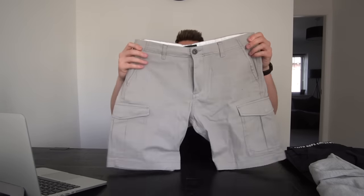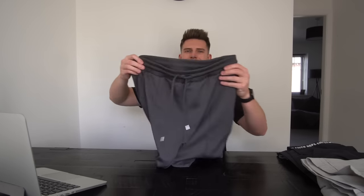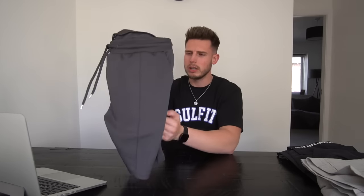Cargo shorts are a must-have in my opinion — I absolutely love cargo shorts. My favorite cargoes at the minute are from Jack & Jones, which I got through ASOS. A really nice stone gray color, I think these are around £30. Just a classic short — you can dress these down a bit or dress them up if you're going out at night. We've also got these pleated scuba shorts from ASOS, about £20, in a really nice charcoal color — a staple for my wardrobe.